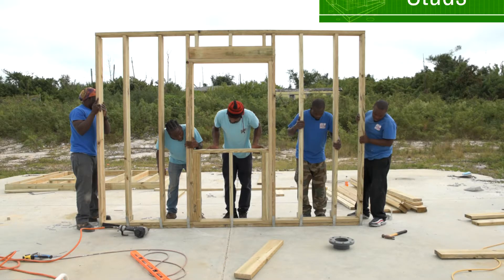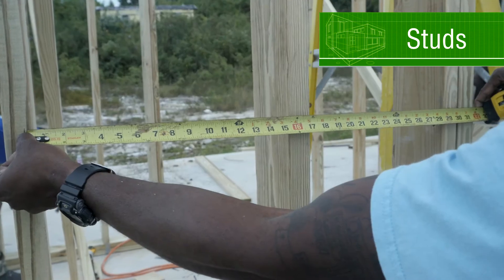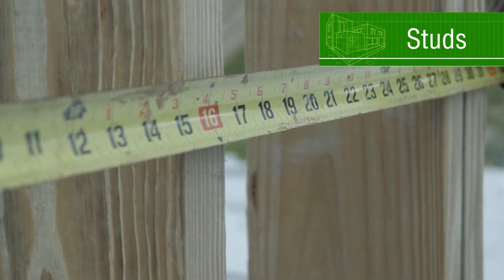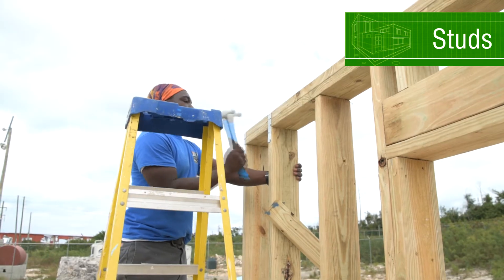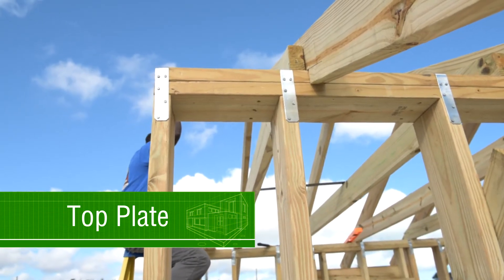Studs are the vertical parts of the wall frame. They are spaced 16 inches apart from center to center. Studs connect to the double top plates and bottom plates.